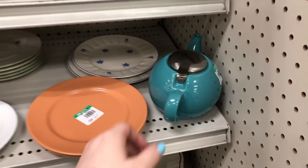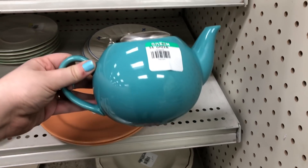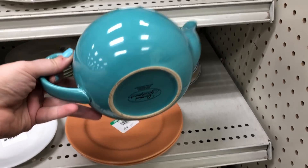I know you guys know I'm drawn to the color green a lot, but blue is also something I'm usually drawn to, especially this teal color.